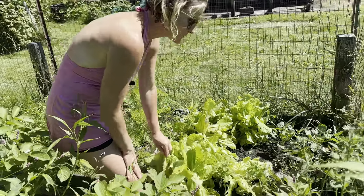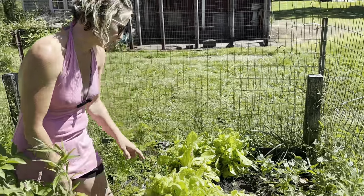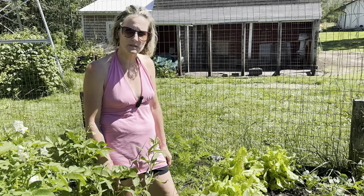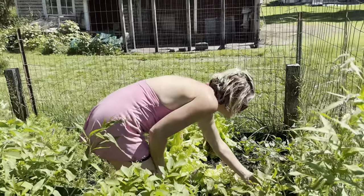Over here I have some lettuce that's overgrown — we kind of just pick it and eat it as we go and then I reseed. The best time to plant lettuce is actually spring or fall, so I really do need to get in here and get this pulled out and plant something else in that spot. I also tried brussels sprouts this year and they're doing pretty good; I've never done them before so I'm kind of excited to see how they go.